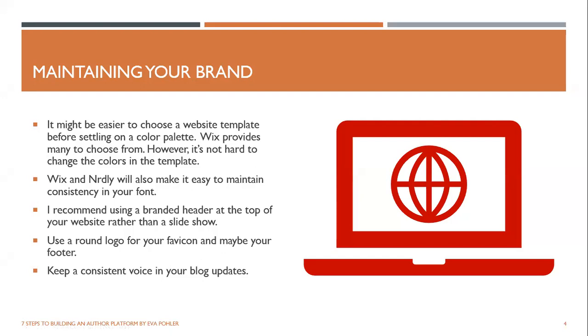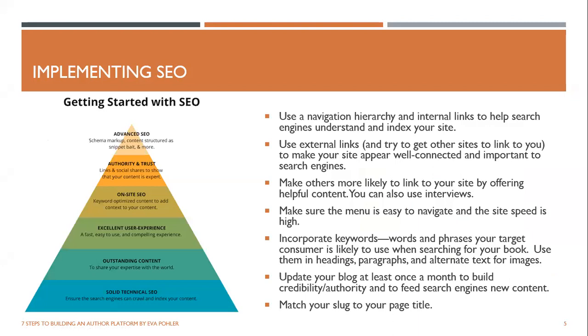One other thing about maintaining your brand is keeping a consistent voice in your blog updates. Blog updates are important, and that's another place where your brand's personality can shine through. Let's talk about implementing SEO — search engine optimization — because no matter how pretty and consistent your website is, if you don't show up in search results it won't do you any good. Some experts have designed what's called Maslow's hierarchy of SEO to help understand the various elements and how important they are.